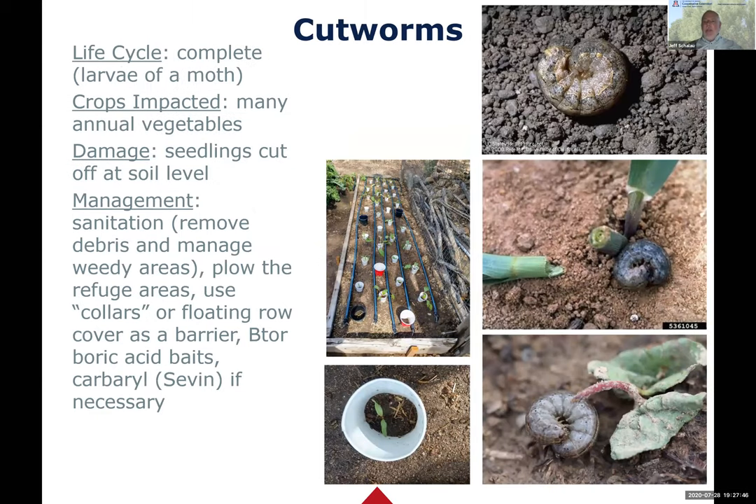Cutworms are the bane of my existence earlier in the season. It's a caterpillar - the adult moth is a dark colored moth you probably won't see. Here's a corn plant chomped off pretty close to soil level. They often will wrap around the plant or sit curled up - they're well camouflaged but burrow in close to where they're causing damage. You may see them if you go out at night.